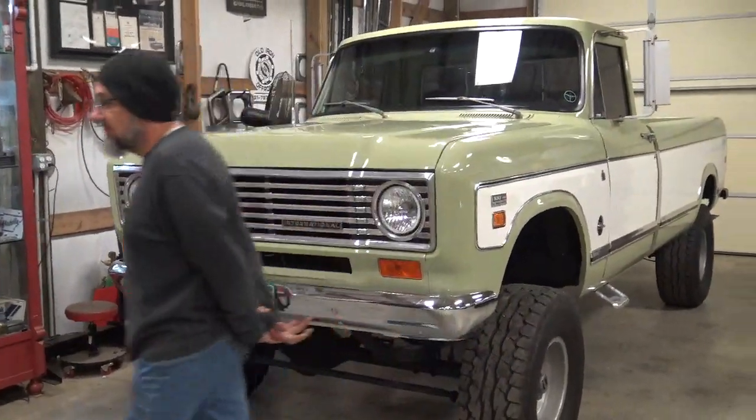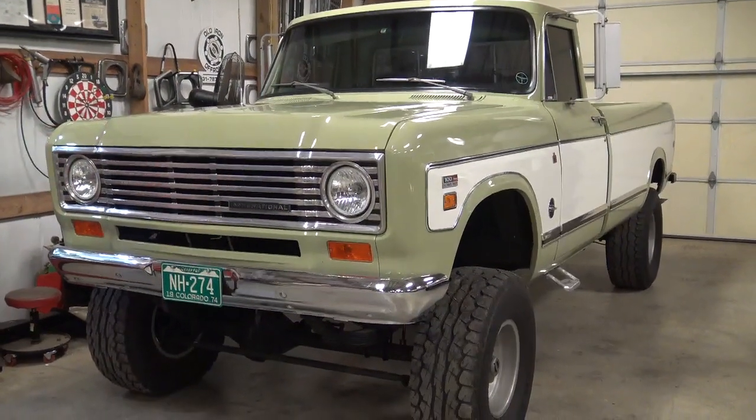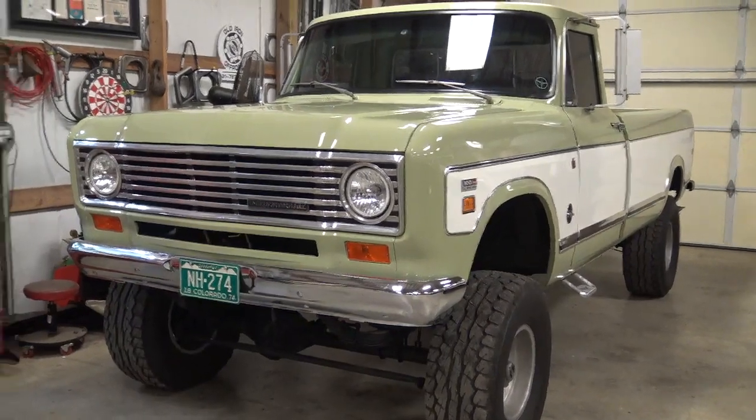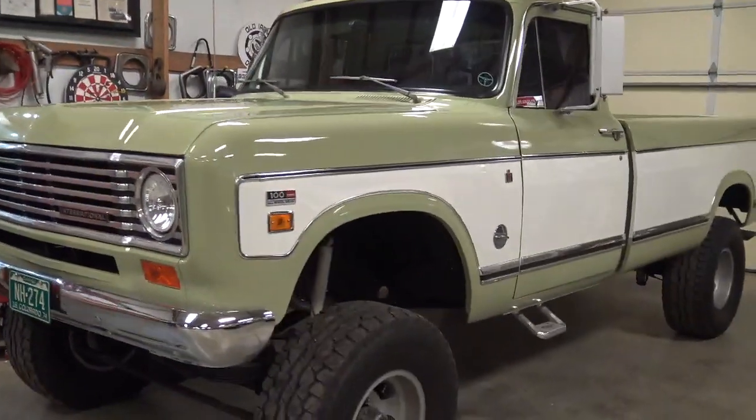Here it is — bought out of a newspaper in 2007. I paid $800 for this truck. Of course it didn't look like this when I bought it. It's a 1974 truck.